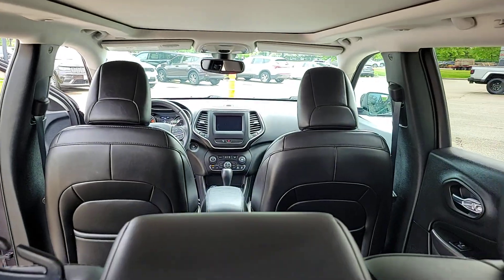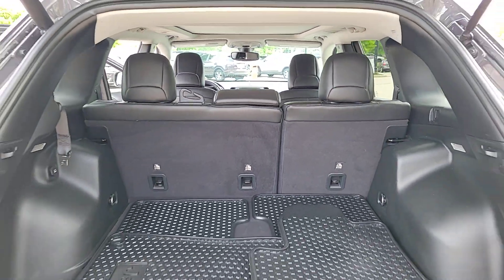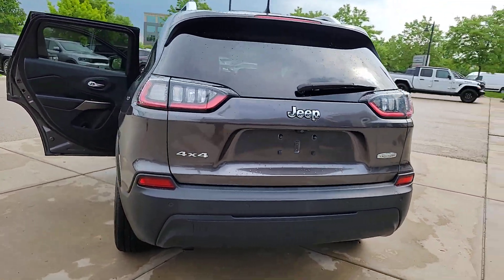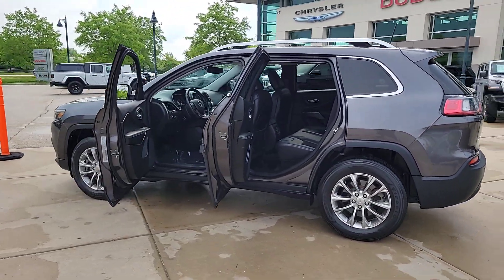These are just some of the great options this vehicle comes with: pre-collision system, sun/moonroof, keyless entry, four-cylinder engine, heated mirrors, woodgrain interior trim, keyless start, satellite radio, fog lamps, and backup camera.